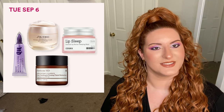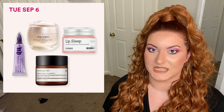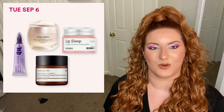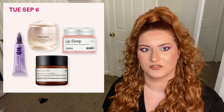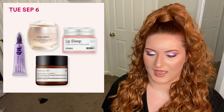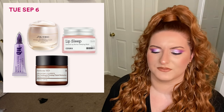The next day is Tuesday September 6th. We have the Urban Decay Primer Potion in Original and Anti-Aging, regularly priced at 25, now on sale for 12.50. We also have the Shiseido Benefiance Wrinkle Smoothing Day Cream with SPF 23, regularly priced at 70, now on sale for 35. We have select Perricone MD products ranging from 19 to 159, now on sale for 9.50 to 79.50, and the CosRX Lip Sleep Ceramide Butter Lip Sleeping Mask, normally 19, now on sale for 9.50.